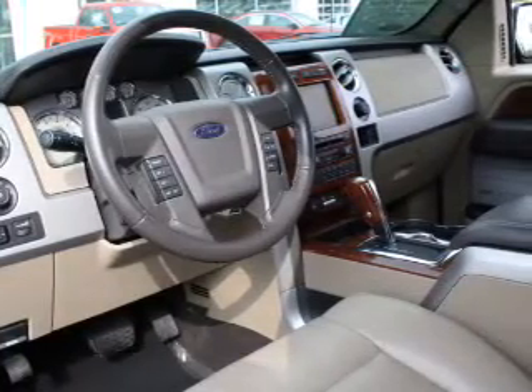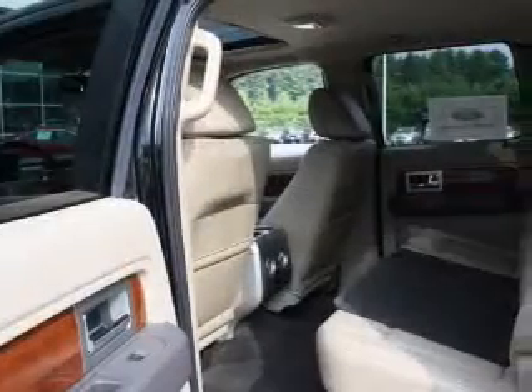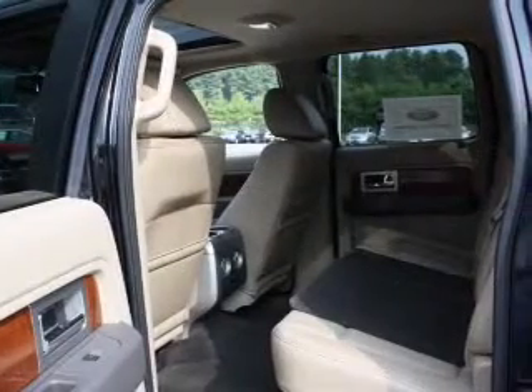Power door locks. Power windows. Cruise control. An AM-FM stereo. Power mirrors. An alarm system. Power steering.